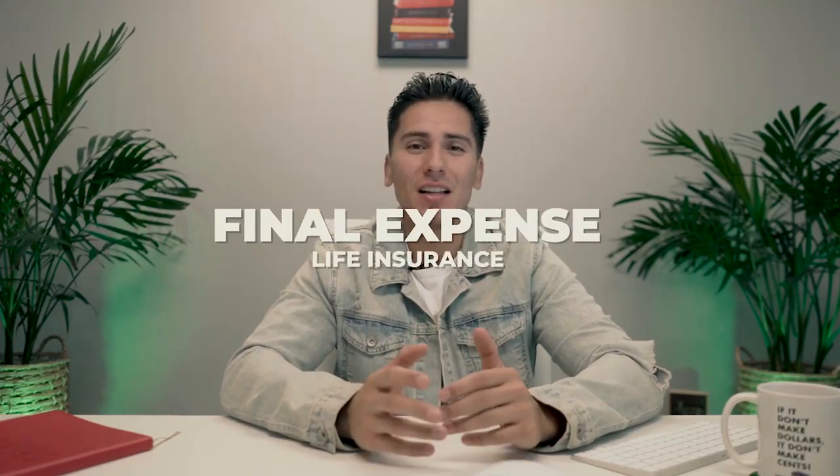Hey, what's going on guys? It is Pablo the Financial Architect and today we are back with another educational video, more specifically talking about what is final expense life insurance — also known as burial insurance, a smaller, more specific type of whole life insurance.